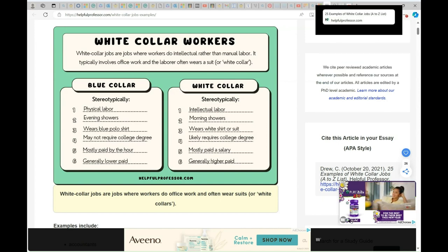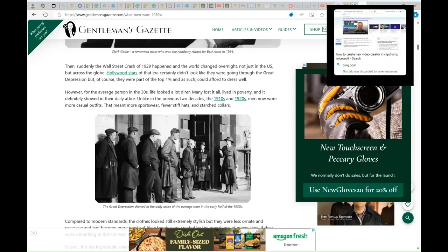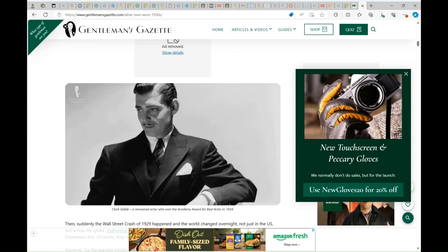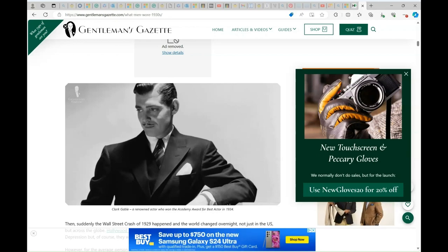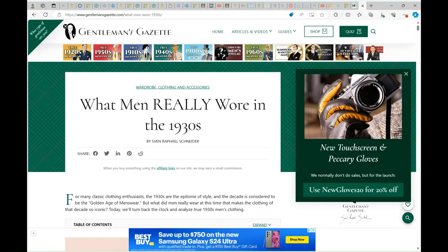I wanted to show you this picture. It says that the Great Depression shows the daily attire of the average man in the early half of the 1930s. Even though this picture is about the Great Depression, you can see that they are very well dressed. This is how they used to look for someone who works in a big company. This picture is Clark Gable, a renowned actor who won the Academy Award for Best Actor in 1934. This is called 'What Men Really Wore in the 1930s.'